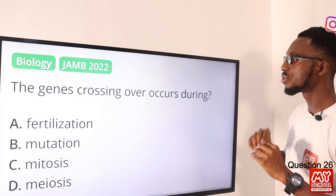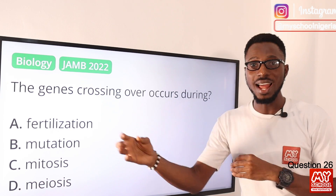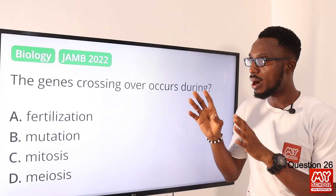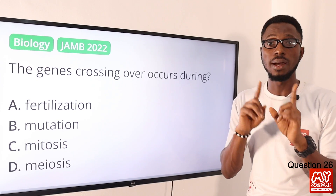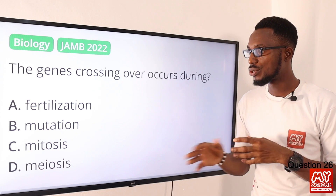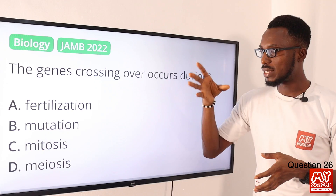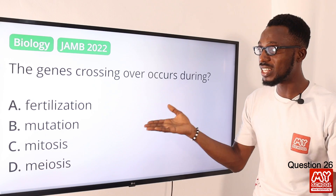Question 26: Gene crossing over occurs during what? Fertilization involves the fusion of the male and female gamete. Mutation is the change in the structure of DNA. Mitosis is the process attributed to growth and development. When we come to meiosis, option D, that is where we can actually find gene crossing over occurring. In mitosis, we are looking at somatic cells. So the correct option, which is very obvious, is option D.